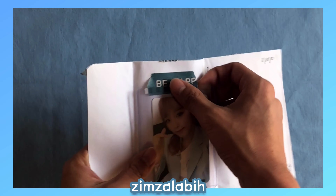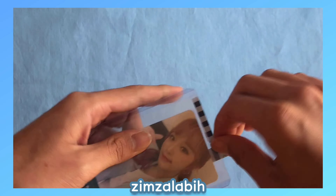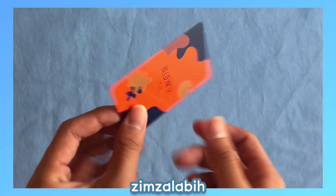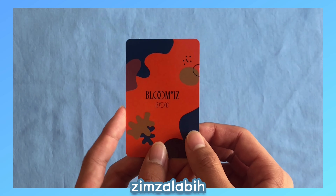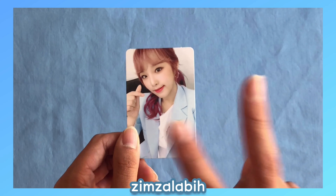Now let's get into Yenna. Here she is — I really love this card. This is my favorite outfit on Yenna from the Blue Mice era. I think it suits her really well and I love her purple hair.